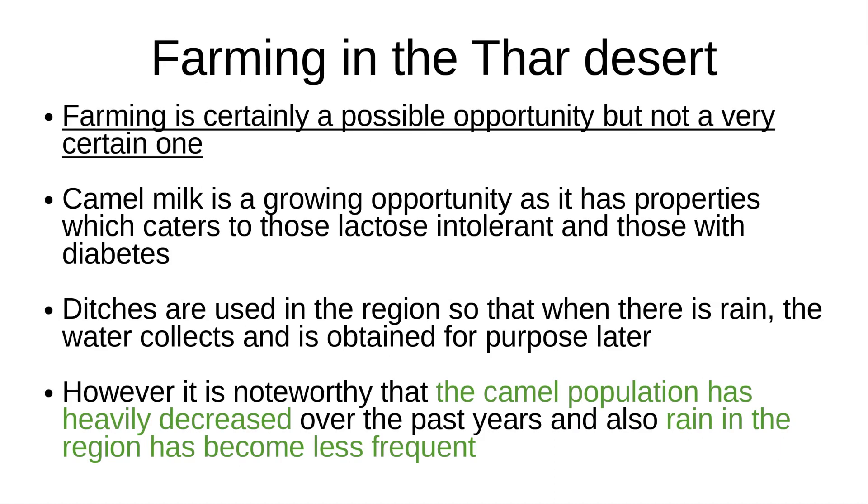Farming is certainly one opportunity, however its potential is quite uncertain. Camel milk is a growing opportunity, as it caters to those who are lactose intolerant and those with diabetes. Ditches are used in the region so that when there is rain, the water collects and is obtained later. However, it is noteworthy that the camel population has heavily decreased over the past years, and also the rain in the region has become less frequent.